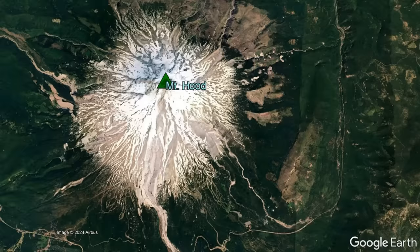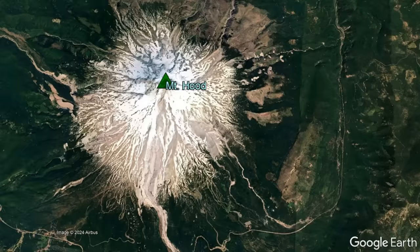Yet, few people realize that the state's second tallest peak is also an active volcano. 50 miles south of Mount Hood, the towering glacier-covered edifice of Mount Jefferson comes into view.